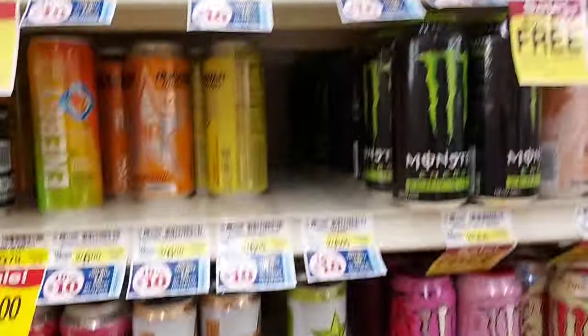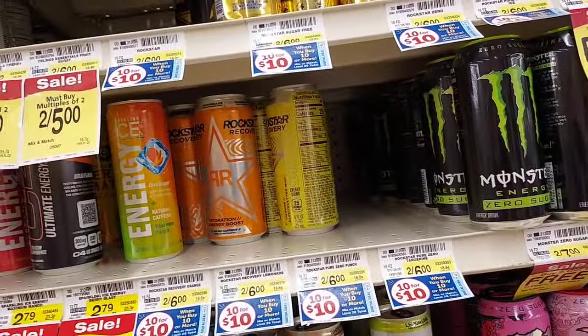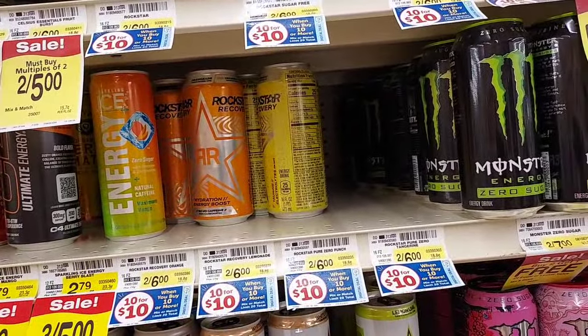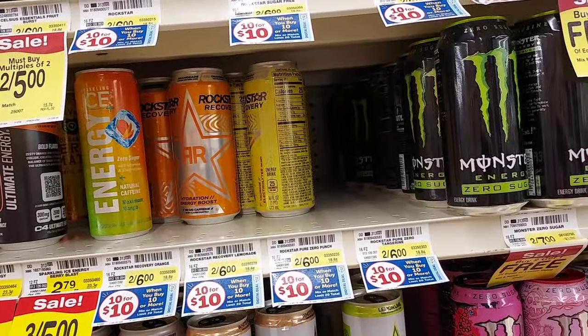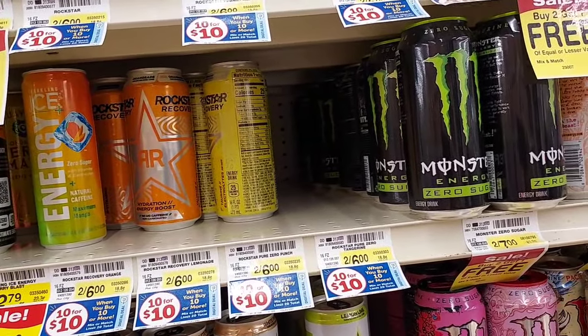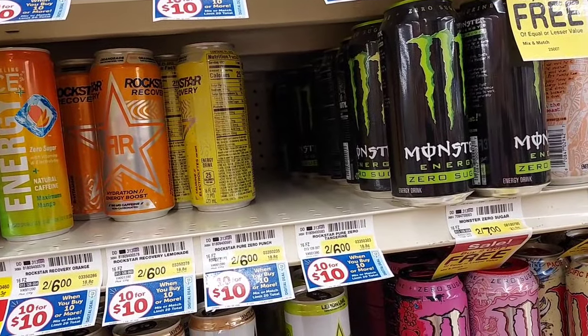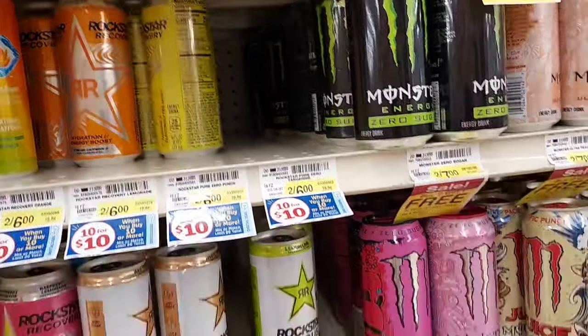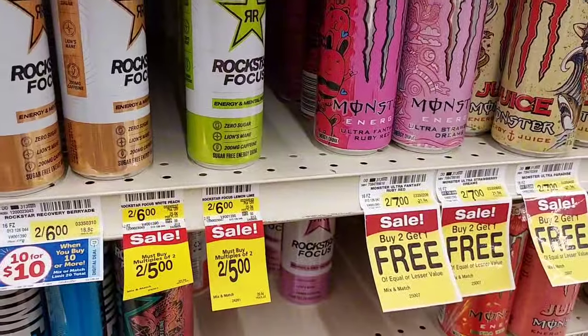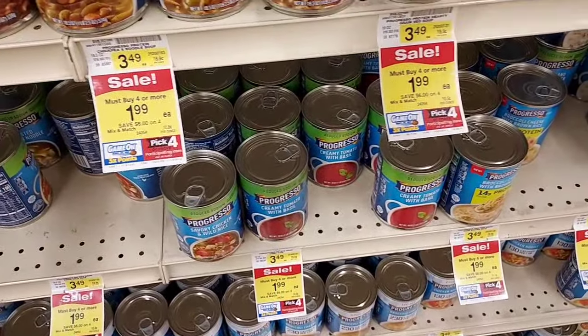The Fast Twitch items are part of the Pick 4 and we have a digital coupon to buy two get one free, so I will pay $3.98 but get a dollar back times three on Ibotta, making them 98 cents for all three.